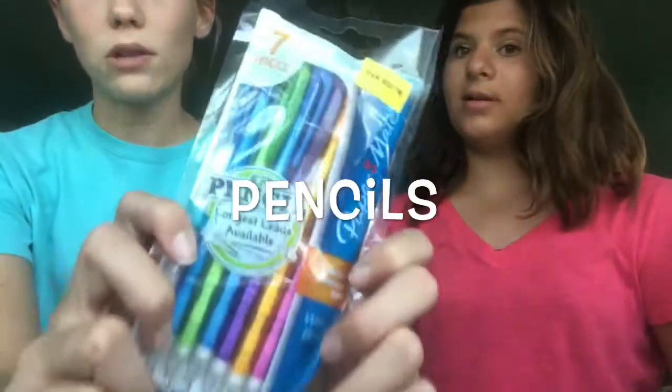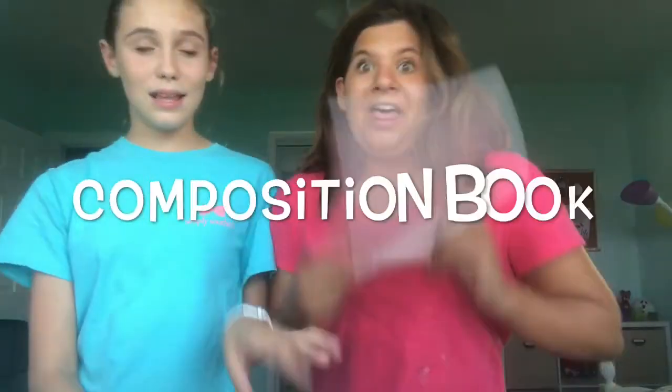The last thing we got you guys are some mechanical pencils because we want you guys to have some cute, sassy stuff. And I have one more thing for you guys — this notebook is super cute. It says 'Be Bright' and it's wide ruled. I'm sorry if you wanted college ruled, but you're going to be pretty.